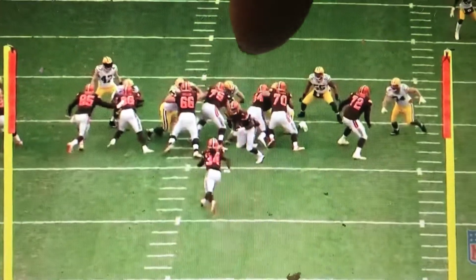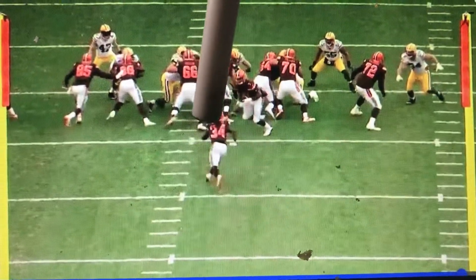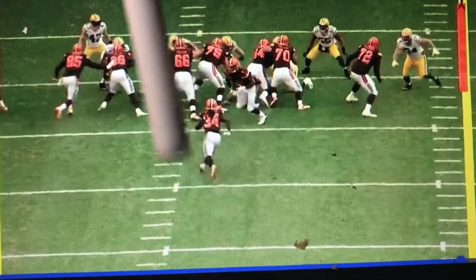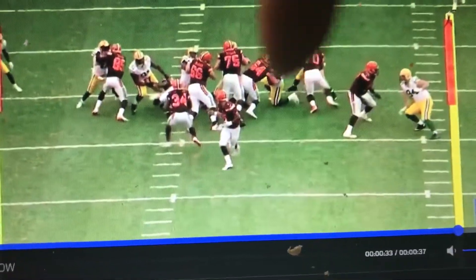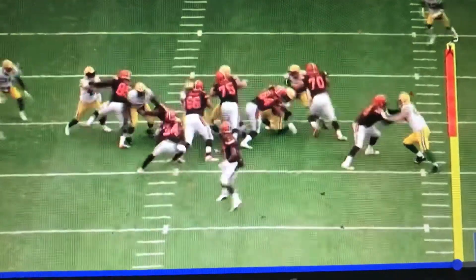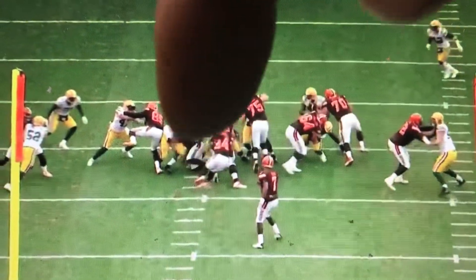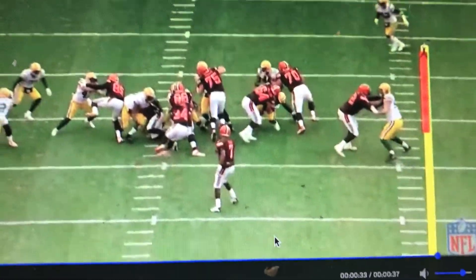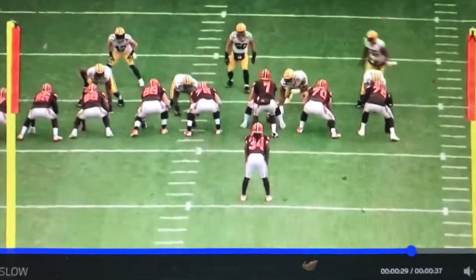Crowell needs to stay square. He needs to come around here and go this way as opposed to going that way, which hurts him when he tries to get back over here. This is Ernest Byron — that's what I see. The play is over here, but the initial track is the issue. That's one of the issues. The other main issue is the waxing that the tight end takes.